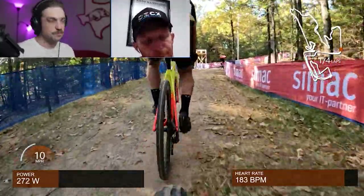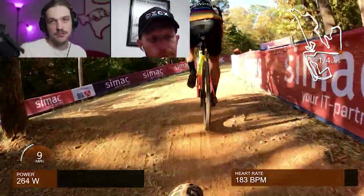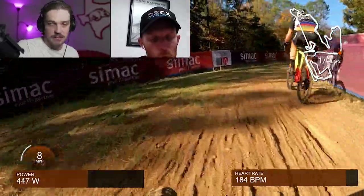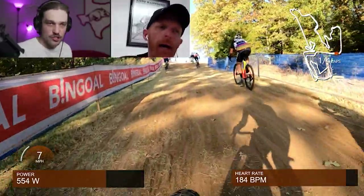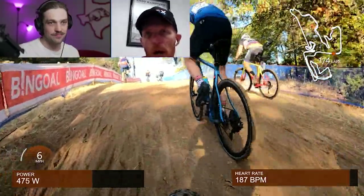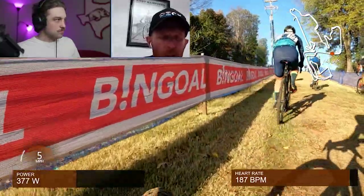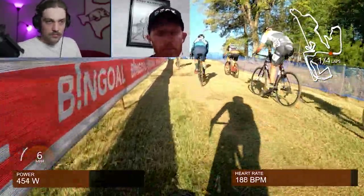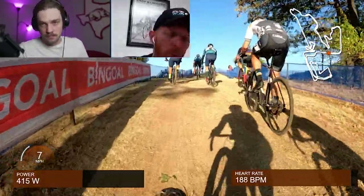Approaching drafting and pack dynamics in cyclocross — if you've got a couple of folks in front of you, how important is it? Honestly, it doesn't matter that much. Once you get bunched up in cyclocross, if the guy in front crashes or slides out, you're all going to pile into him. The only time drafting really comes into play is if there's a long straightaway into a big headwind — then you'll revert to drafting off the person in front to save watts.